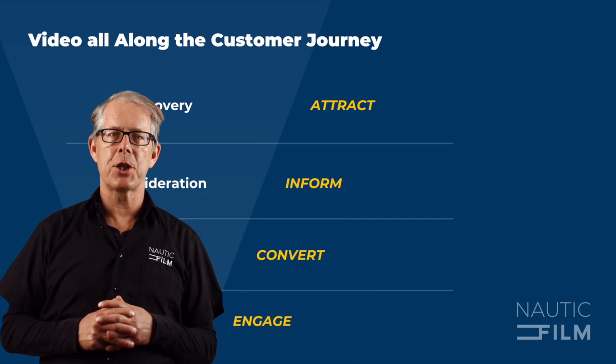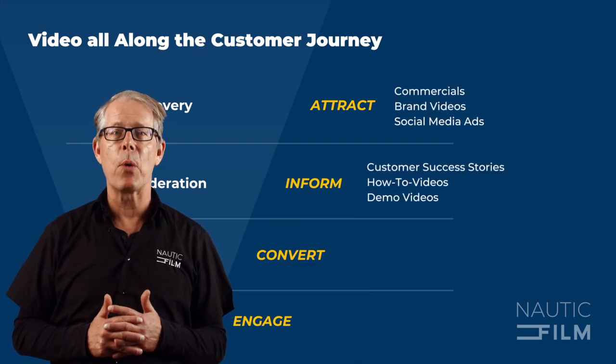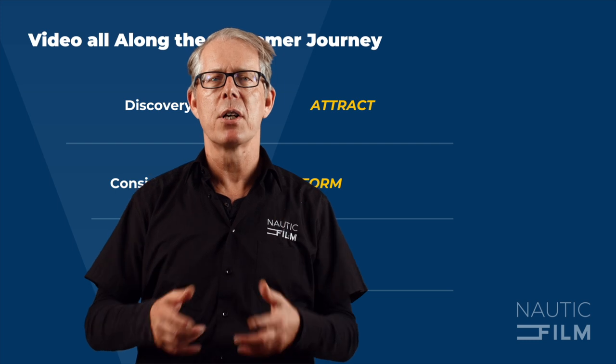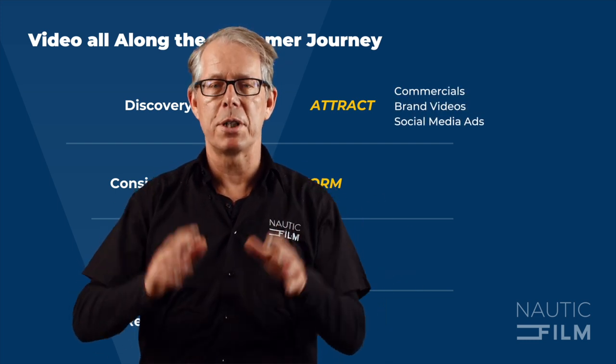Discovery stage. At this stage, it is important to introduce your product to potential clients and make them aware of your brand. Investing in ads is one way to be discovered by new buyers. Social media and YouTube advertising are effective and cost-efficient methods of reaching your target audience. To make the best impression, present your highest quality video content at this stage. Brand videos, commercial spots, and social media ads are common forms of video content here.